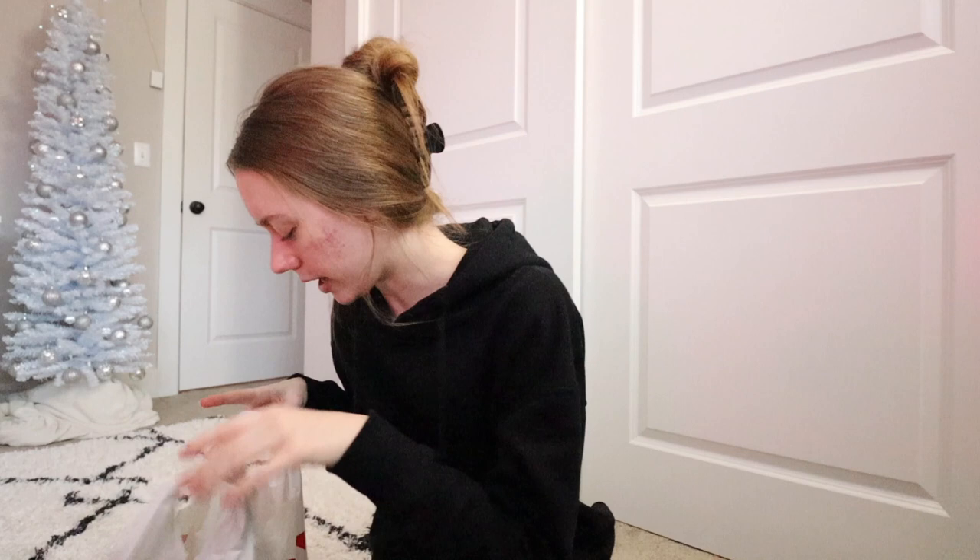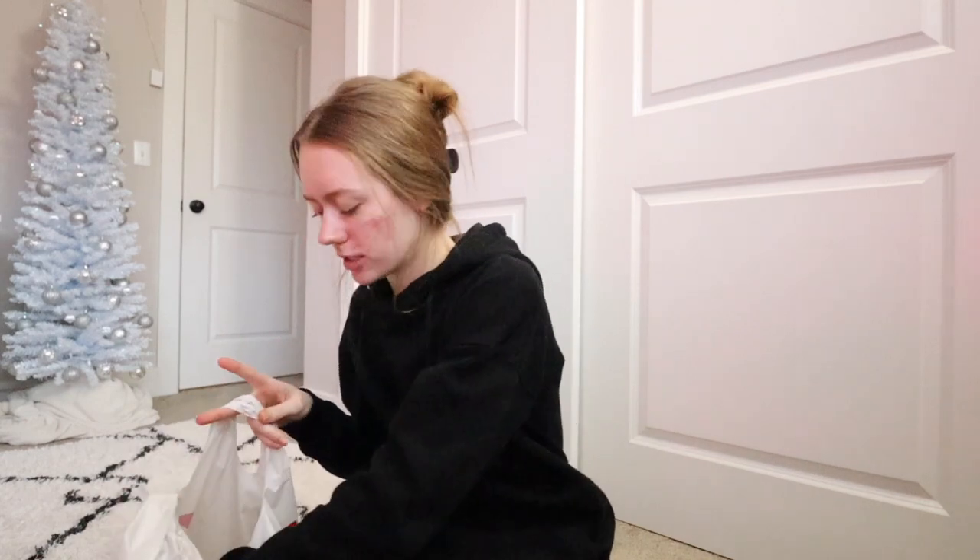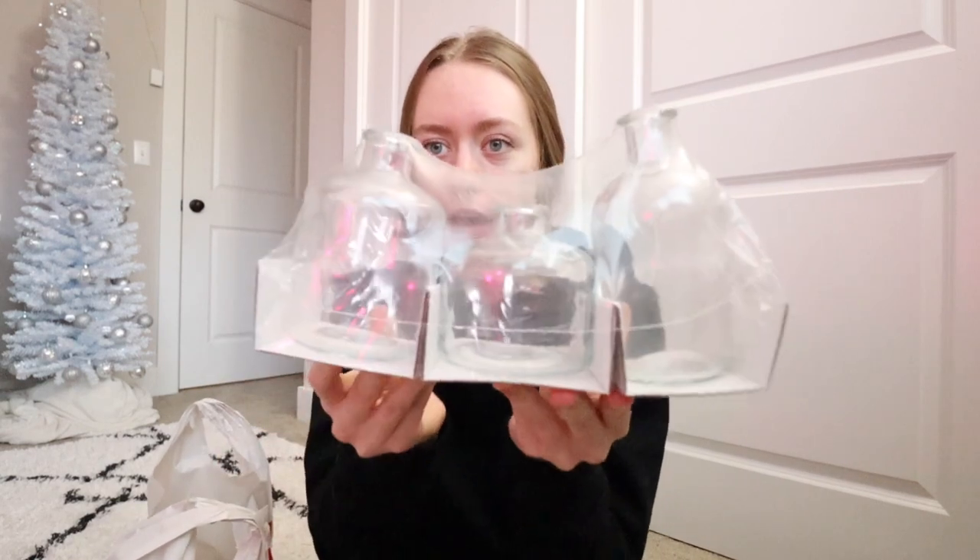Okay, you guys, I am finally home from running all the errands. I wanted to give you guys a little Target haul. The first thing I got were these little glass vases — I'm not 100% sure what I'm going to put in these, but they were like literally $3. I know in the springtime I'm probably going to want flowers or some kind of greenery in my room, so I got these.